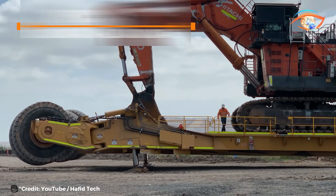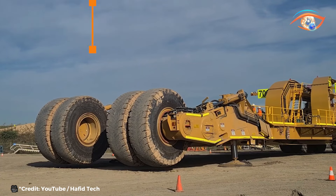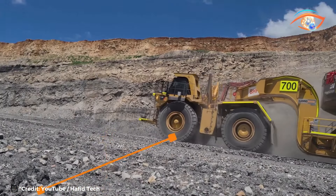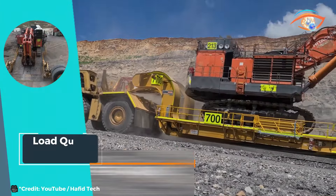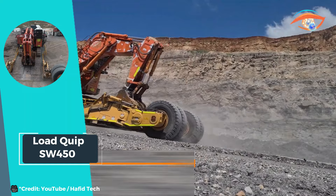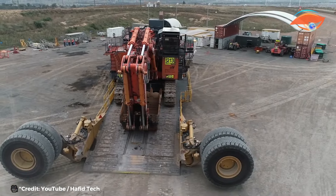Its robust construction and innovative design make it the go-to choice for companies requiring reliable and high-capacity transportation solutions. With the Load Quip SW 450, heavy haulage reaches new heights, setting a benchmark for performance, reliability, and efficiency in the transportation industry.